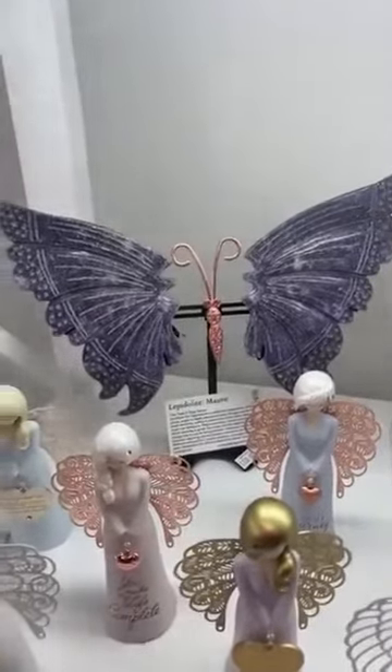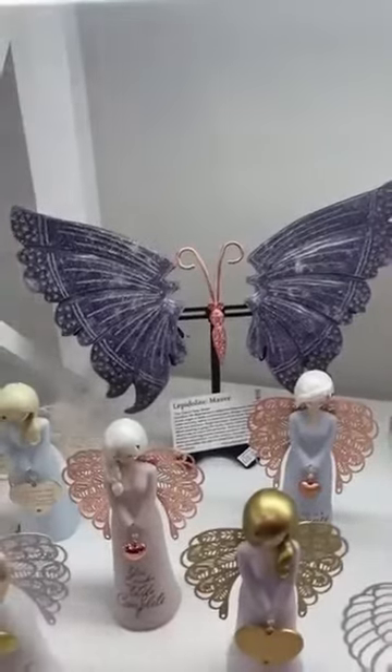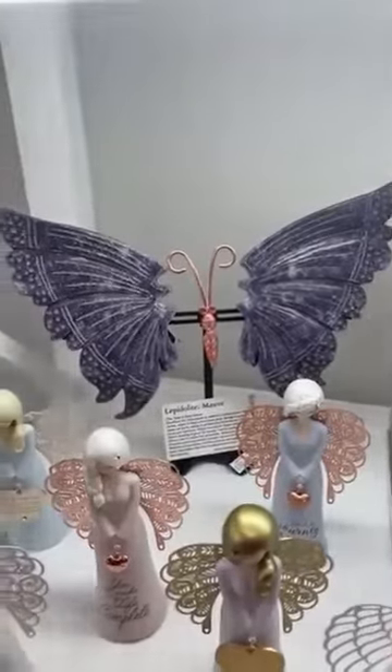Good morning everybody, it's Michelle here at the AOK Specialty Gift Store at 151 High Street in Shepparton. Phone number 0358 215 974.